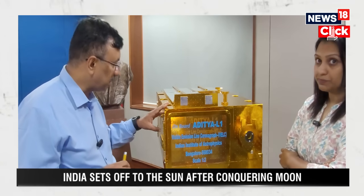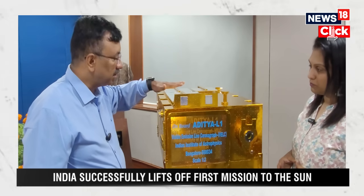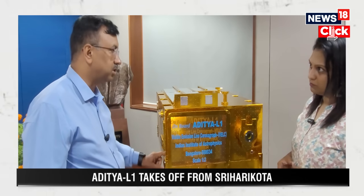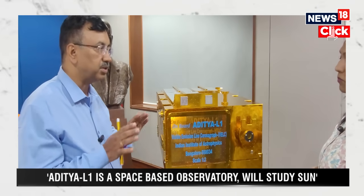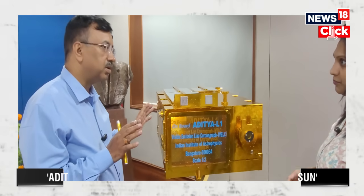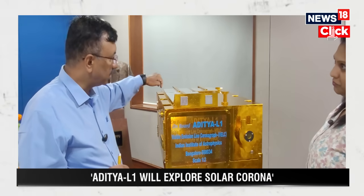On the optical bench in the lab, you can arrange any lens and other components and they will function. But whatever we have put here — each and every component — has to survive the launch load, and also function while in orbit. While orbiting, it experiences thermal fluctuations, and during those times the inter-separation of optical lens elements must remain intact. Otherwise it will defocus and we will not get data. If something loosens during launch load, the instrument gets permanently defocused.